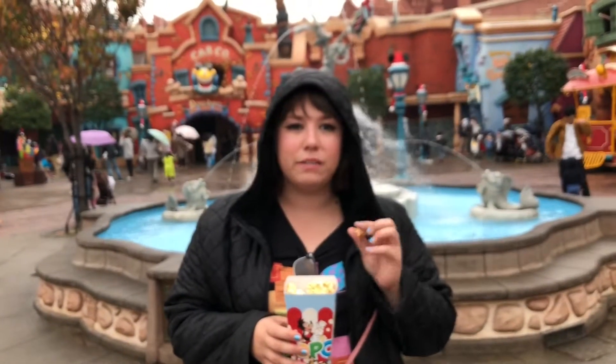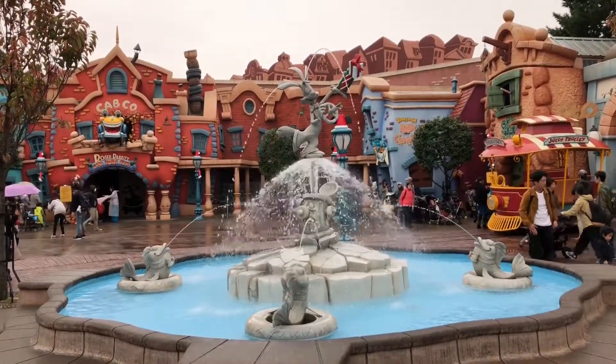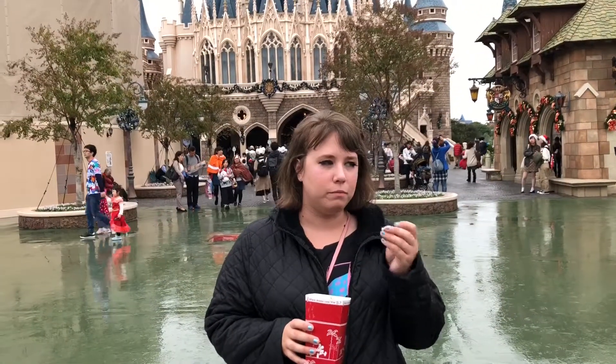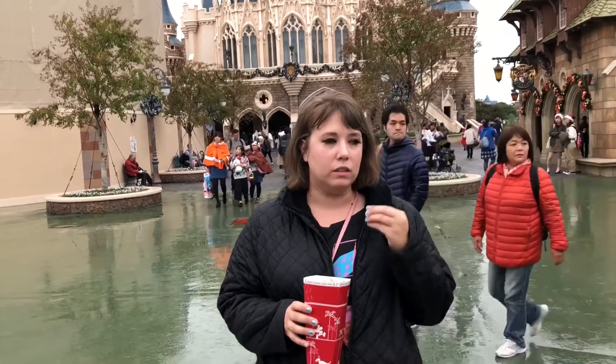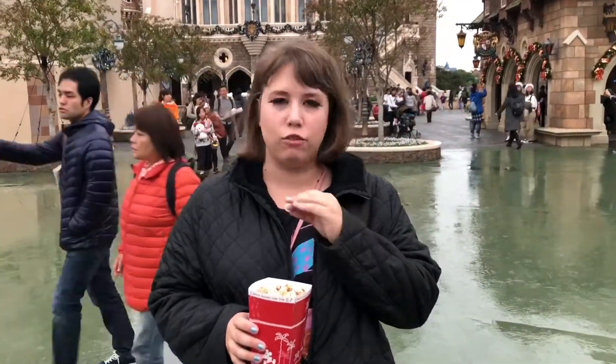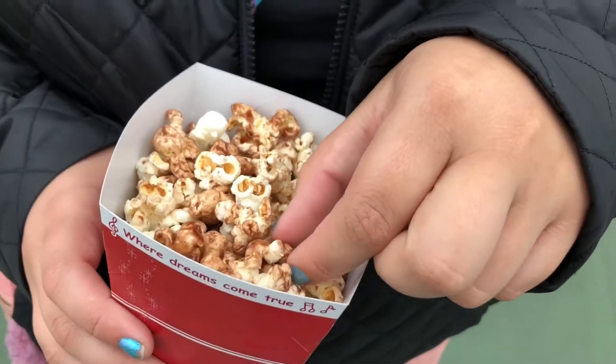I'll see you guys in a little bit. Hi! Okay, so we've moved on to chocolate popcorn and it's amazing. It's made just like the caramel popcorn except it's chocolate instead.